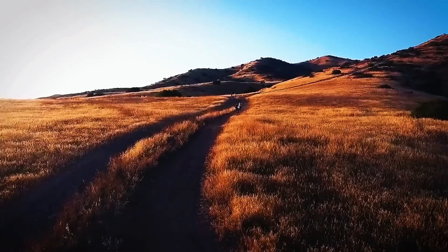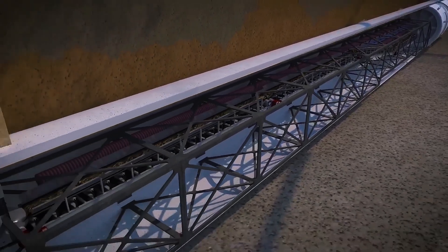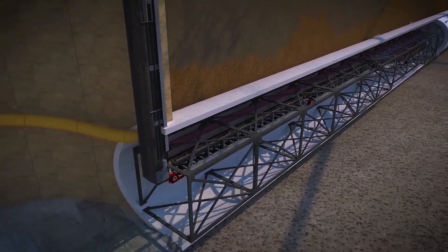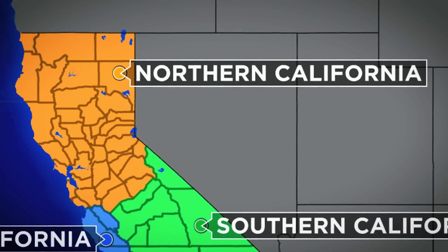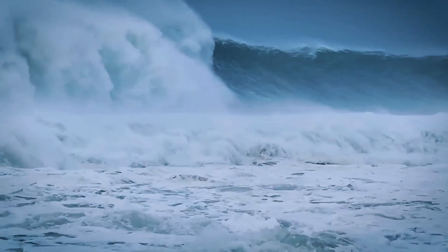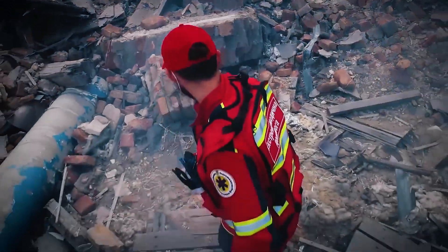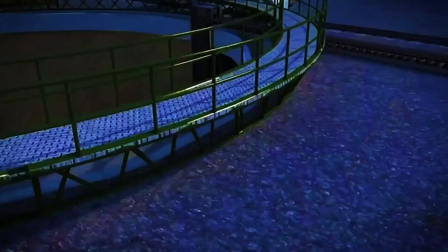California's geography presents a persistent water paradox. The northern regions of the state receive the bulk of rainfall and snowmelt, while the southern half — where most of the state's population and agricultural production are located — remains relatively dry. This imbalance has driven engineers and policymakers for over eight decades to find effective ways to move water from the resource-rich North to the thirsty South.